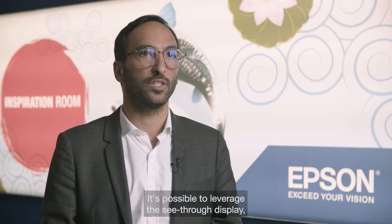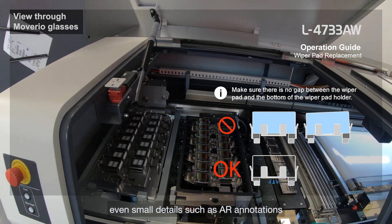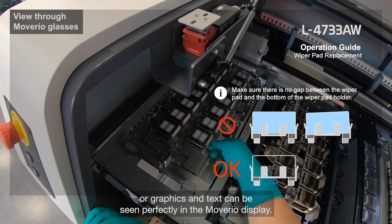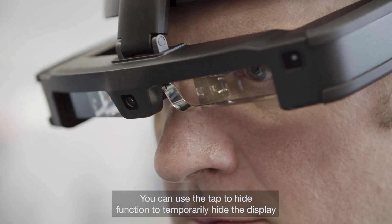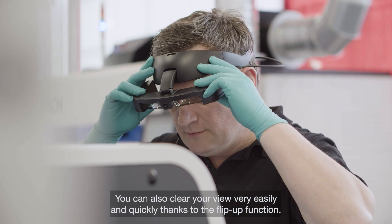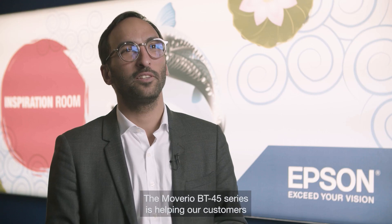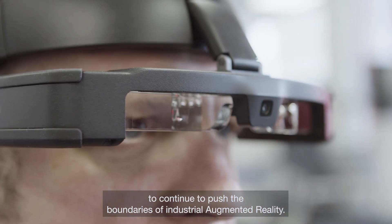It's possible to leverage the see-through display — you can make the screen more or less transparent. Even small details such as AR annotations, graphics, and text can be seen perfectly in the Moverio display. You can use the tap-to-hide function to temporarily hide the display, and you can also clear your view very easily and quickly thanks to the flip-up function. The Moverio BT45 series is helping our customers to continue to push the boundaries of industrial augmented reality.